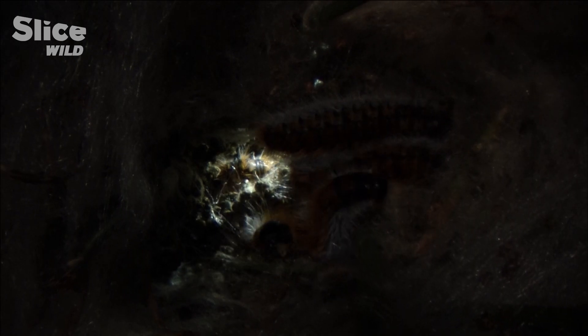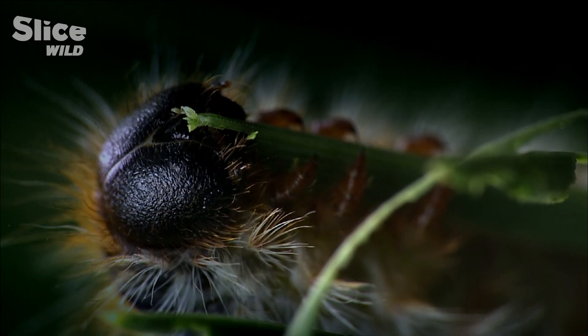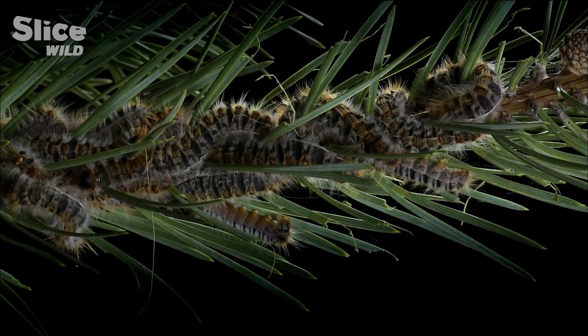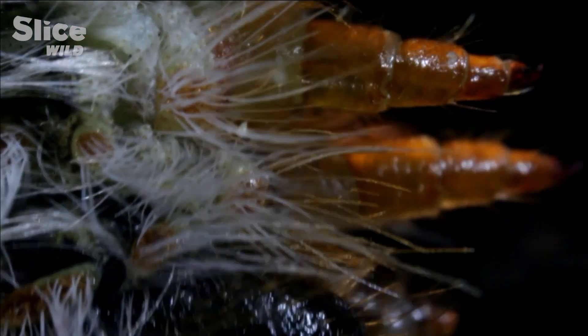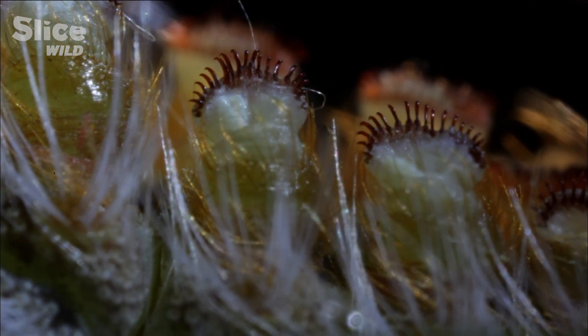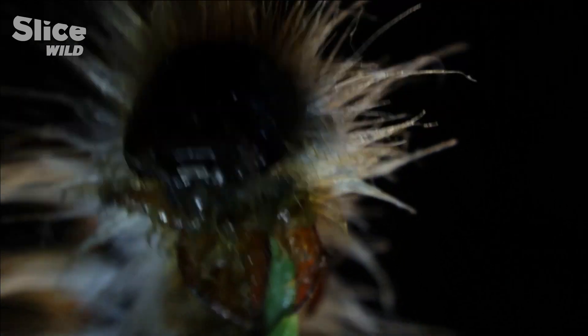The spread of the processionary caterpillar is creating a considerable sanitary and ecological impact. It was urgent for both government and the scientific community to declare war on this destructive insect. The pine processionary is a polymorphous insect — it goes from caterpillar to chrysalis to moth. There are three enemies, not just one.